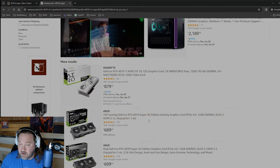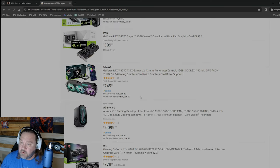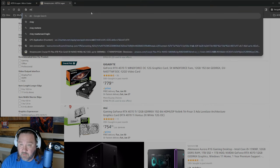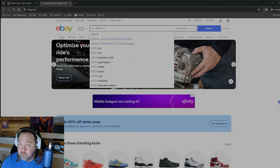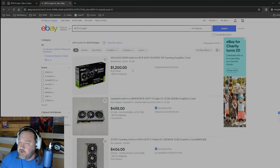Apparently Amazon doesn't have them at all, which is interesting. And I'm certain eBay already has these marked up — look at this: $1,200 for the non-OC Ti Super that is $800 right now at Micro Center. Do not pay $1,200 for this.